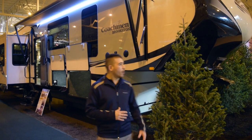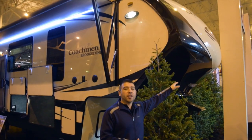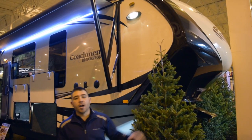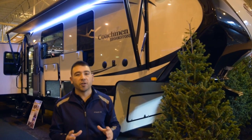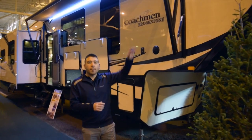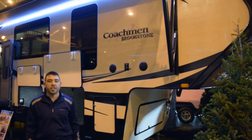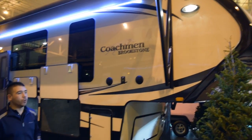One of the first things you'll notice right out front is a full fiberglass front cap, which also has a nice little cutout on the side so that you have a better turn radius whenever it's linked up to your truck. That front cap is going to protect the front of your fifth wheel so rocks, road debris or anything like that won't ruin your fifth wheel.